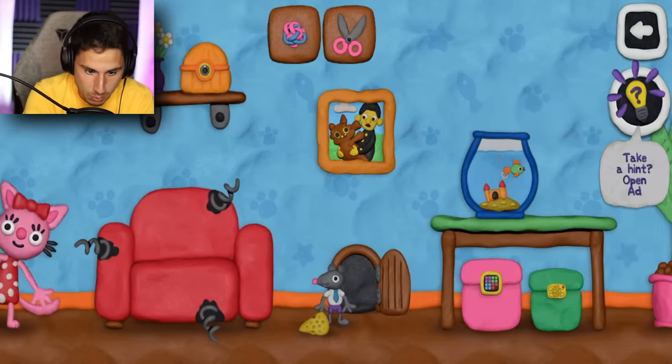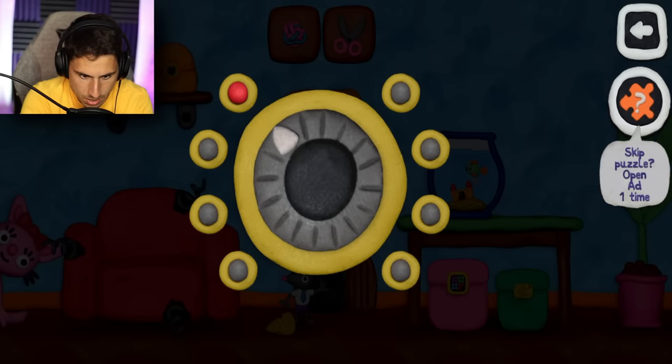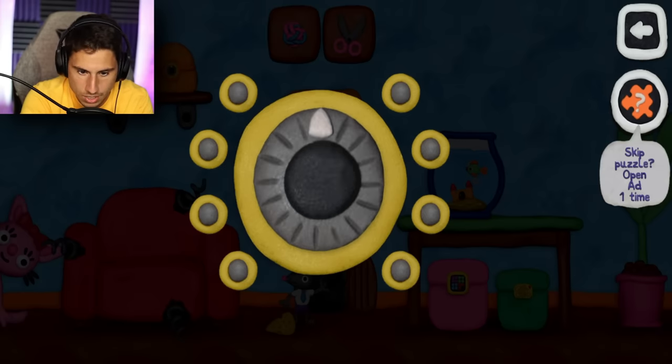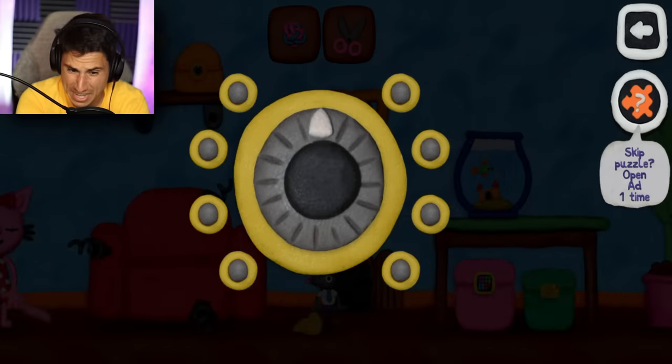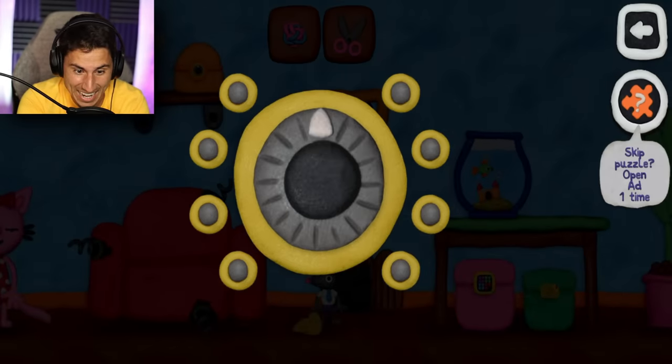What's up here? Another puzzle — it's like a sundial. We've got green, red... is it like an order? I want to go green... I cannot figure this one out. We're gonna come back to that.